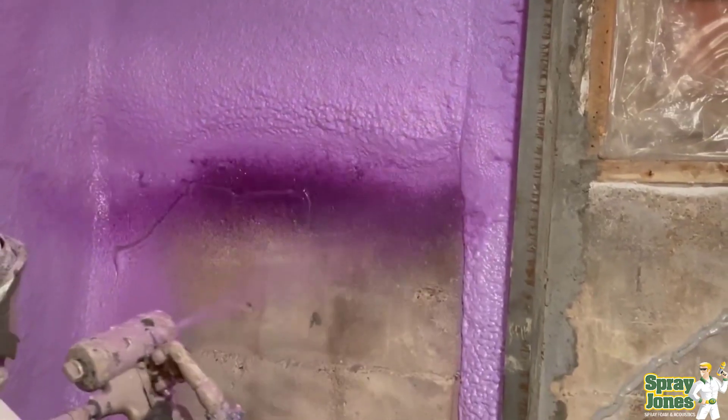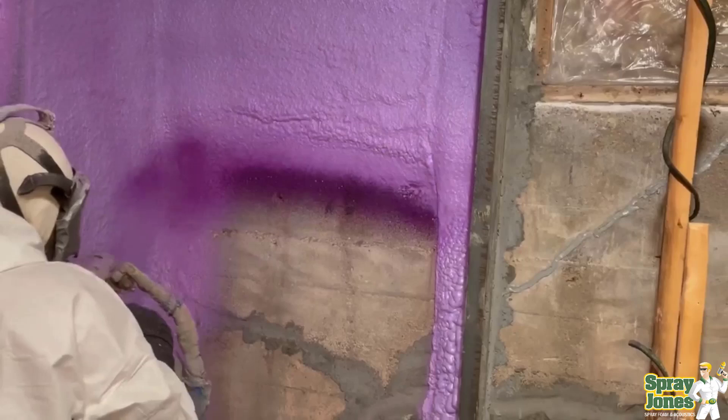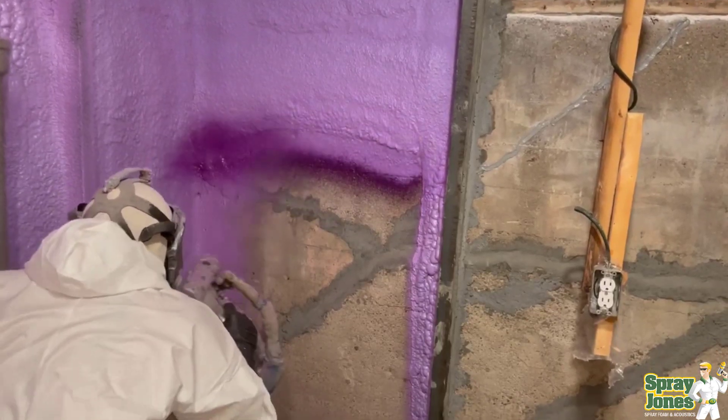Hello, everybody. It's Mike with Spray Jones, and we are going into video number two on why the codes are rigged. The title is Rigged — How the Code is Rigged Against Spray Foam.